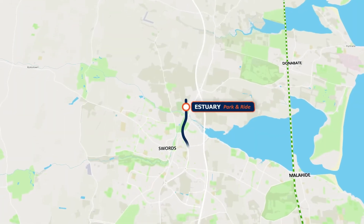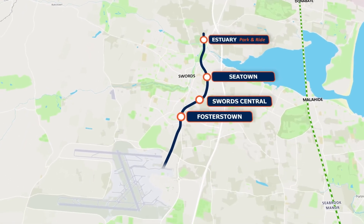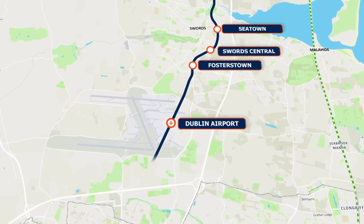Metrolink is the proposed high-capacity, high-frequency, fully automated railway line running from north of Swords in Fingal to Charlemont in Dublin Southside.